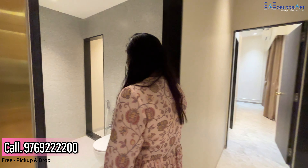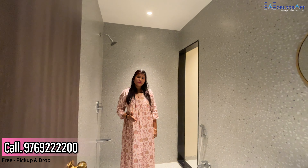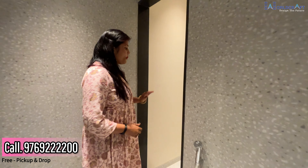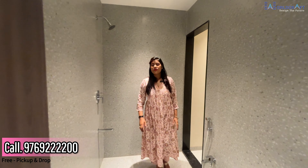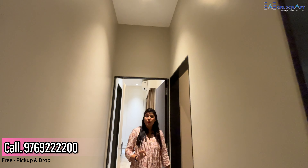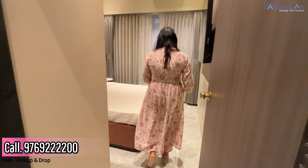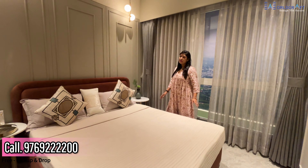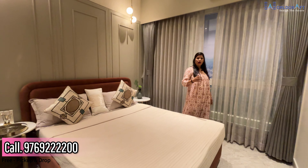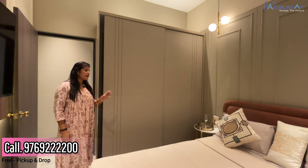Here is your common washroom — you will get full tiles in the washroom. You can arrange your washing machine here in the dry space. The most important thing: if I talk about the height of the flat, you will get a full 10-foot height from top to bottom. This is your common bedroom where you can arrange a bed, TV, and you can get good space for a wardrobe.